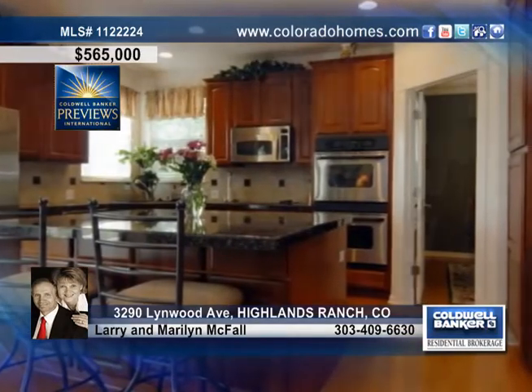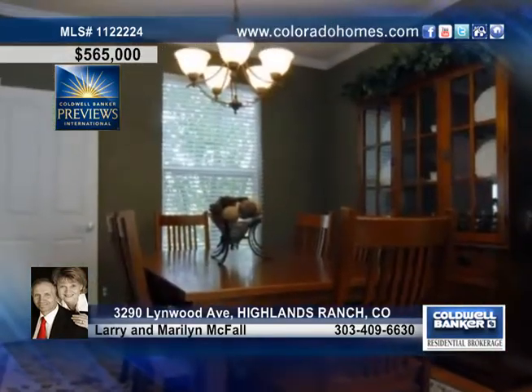The gourmet kitchen will impress you with stainless steel appliances, an island, cherry cabinets, a cheerful eating space, and a separate formal dining room.